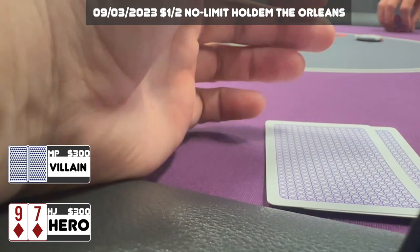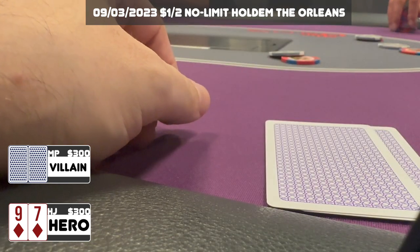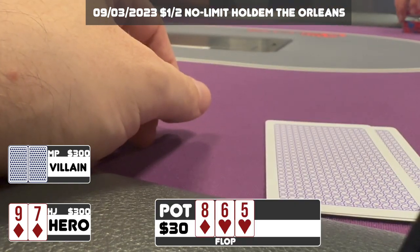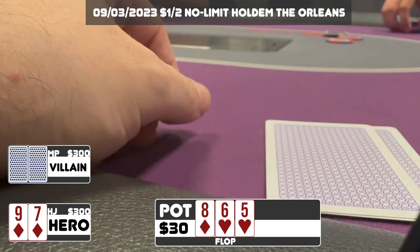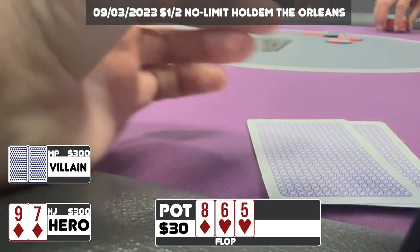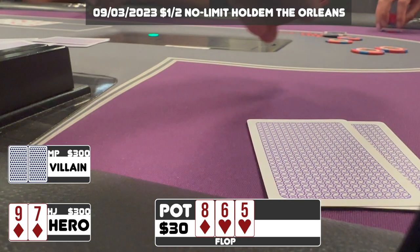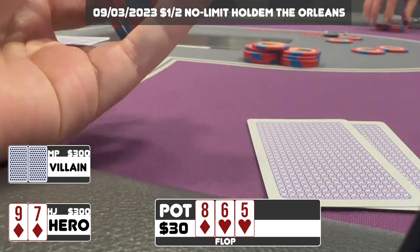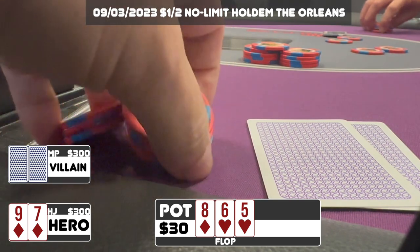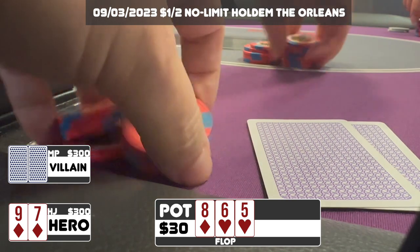We've got Nine-Seven of diamonds. There's a $6 raise from our friend who's been playing about a hundred percent of hands — I just call. We go three ways to a flop of Eight-Six-Five with two hearts, giving us the straight right out of the gate. The original raiser fires a continuation bet of $12, the player to my right calls. I raise it up to $45, thinking hands like any eight-x, six-x, flush draws will all be calling. The original raiser calls and we go heads up — exactly what we were looking to accomplish.